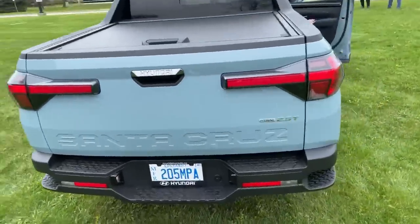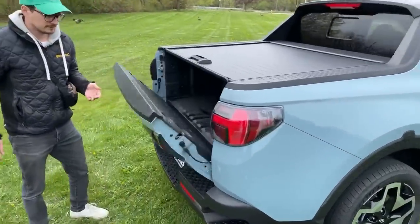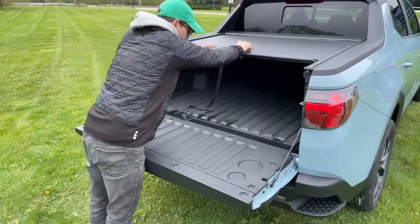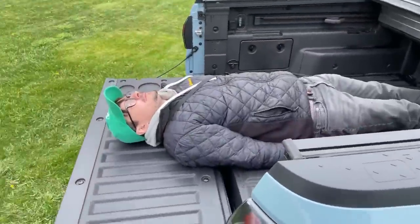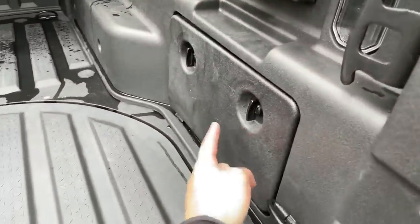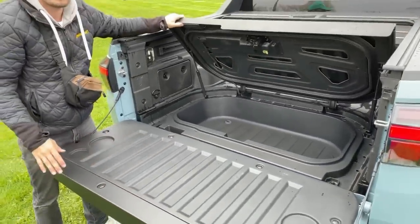We've got about 2,000 people on here. For those just tuning in, here's the business end. We have a power port in here to charge your stuff, and there's storage on both sides. We've got little lights back here. The bed is short but that's because this whole thing is short. The tailgate is damped.